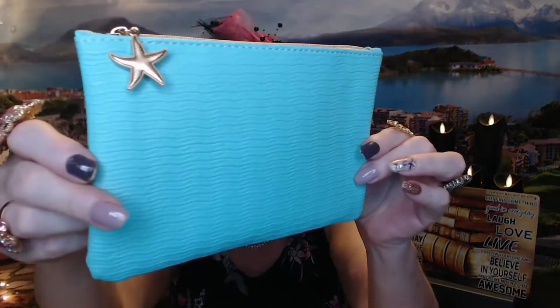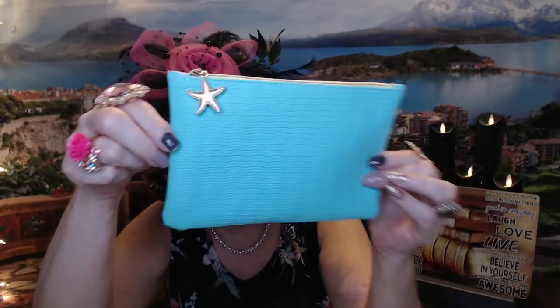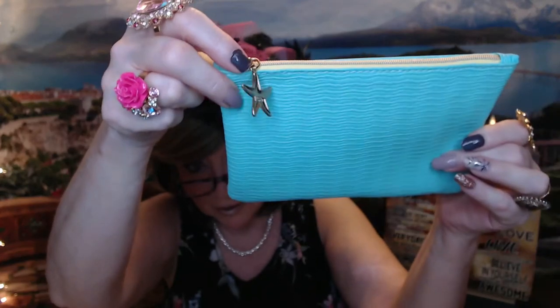So the bag this month is this cute little aqua, kind of vinyl bag. It's got little ridges on it — maybe it's supposed to be like waves — and then a little starfish zipper pull right here. The inside is kind of a bright yellow. So it's just a really nice summer-themed bag. This is a really pretty color and I do like it.